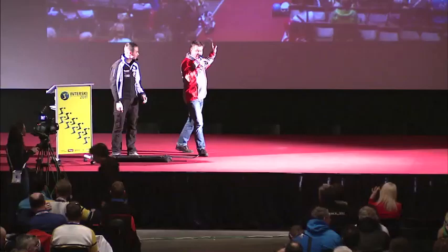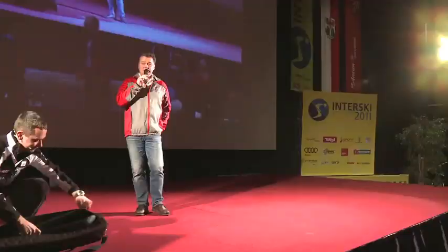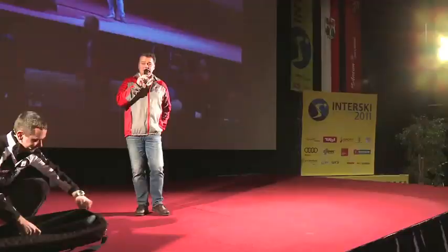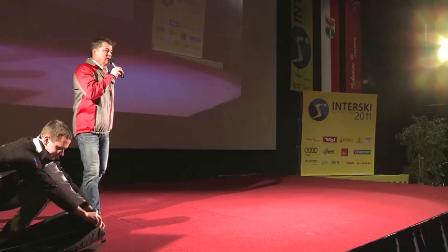Thank you, Matteo. Wonderful. Now you could look into the future. Do you dare to join their workshop? We'll see that on Thursday. In a few minutes, we'll start the General Assembly of IFSI. Thank you for attending the key lectures today, and have a nice evening for those who are leaving, and also a nice day skiing tomorrow together out in the sun on the excursion day. Thank you.